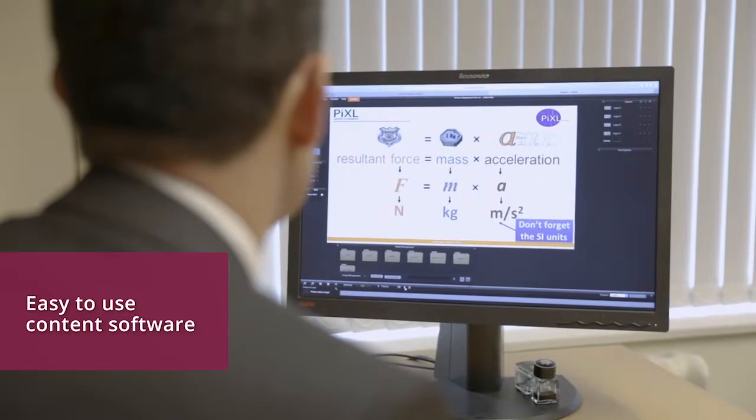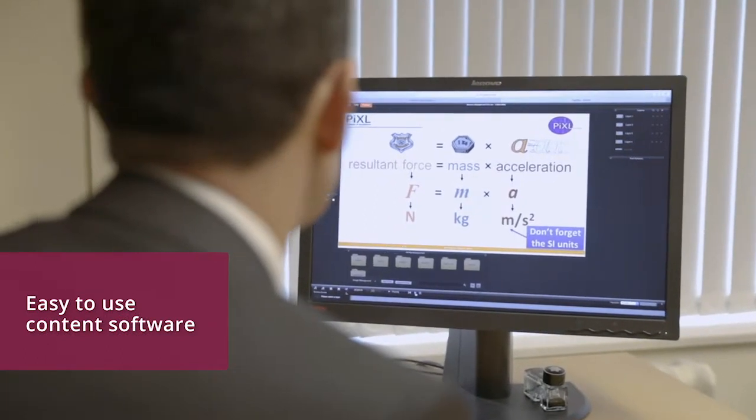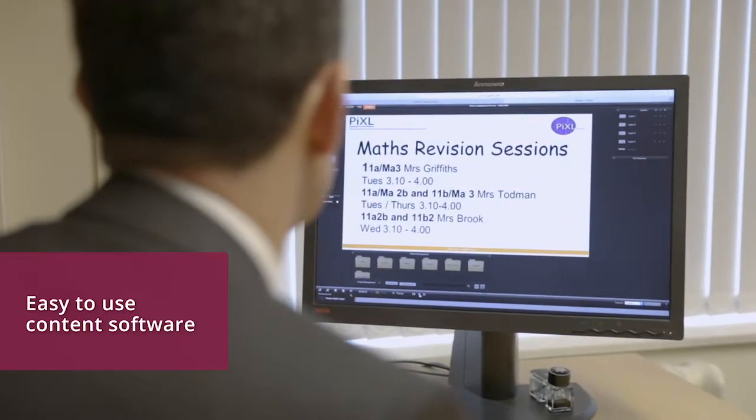The Science 6 content management software has proved to be very easy for us to use, particularly pushing out content and updating content regularly to all the screens around the school.